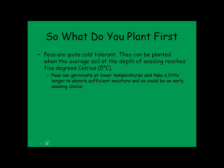We're going to get a lot of questions about what to plant first. Peas are quite cold tolerant and can be planted when the soil temperature averages around 5°C, so we're right in that area now. As long as the ground is firm enough to travel on, a lot of producers would be out there planting peas. Peas can germinate at a lower temperature because they just need more time to absorb moisture, so cold fluctuations aren't as severe as they would be on something like soybeans.